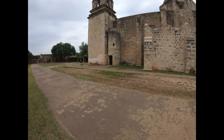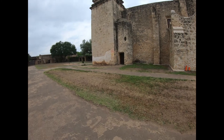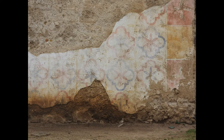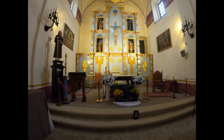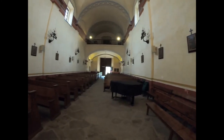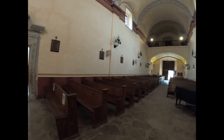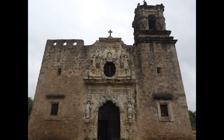These are limestone buildings. They put a cover on them and then painted on top of that. They were all originally beautiful like that.